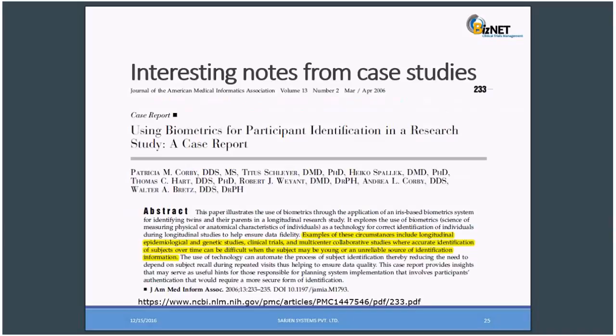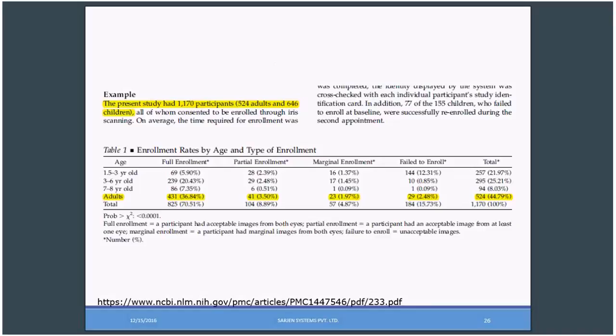I came across an interesting note from case studies — an article titled 'Using Biometrics for Participant Identification in a Research Study.' It was a case report where they discussed various biometrics and showed the strong authentication system using irises. They conducted the study using subjects from various age groups, including people within the age group of seven to eight years, and they proved that iris verification is very efficient over other biometric options. You may refer to this case study using the link provided.